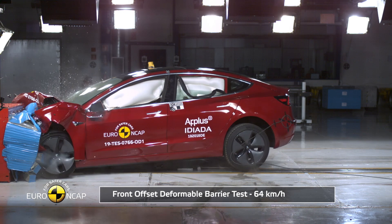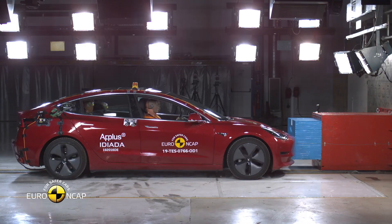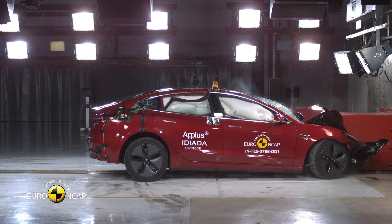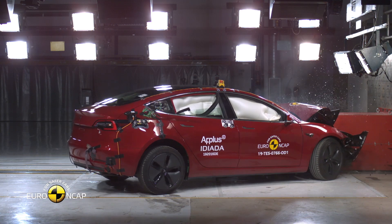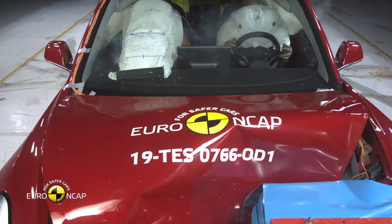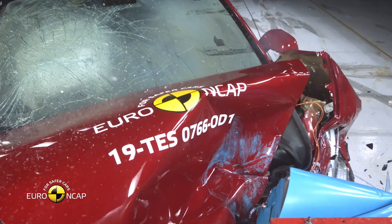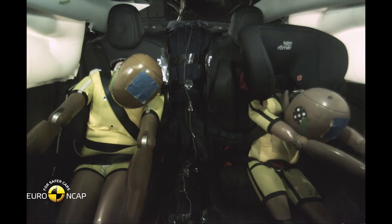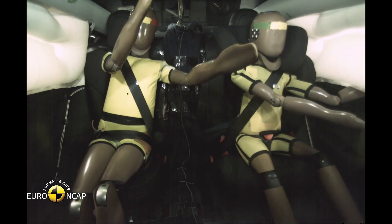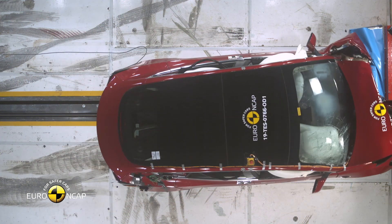The frontal offset crash tests passenger protection in a common scenario where two vehicles crash head-on but not directly. The test vehicle is offset 10% of its total body width from its center line, impacting a fixed barrier in front of the driver at 40 miles per hour. The Model 3 scored maximum points by protecting all four dummies, showing that a similar level of protection would be provided to passengers of various sizes and seating positions.